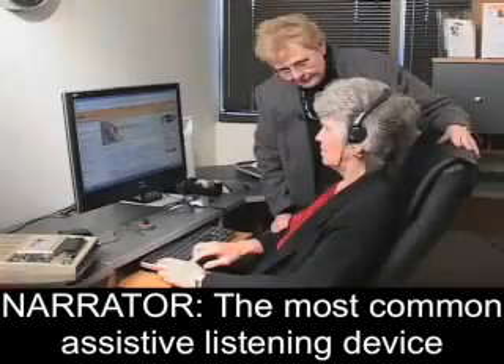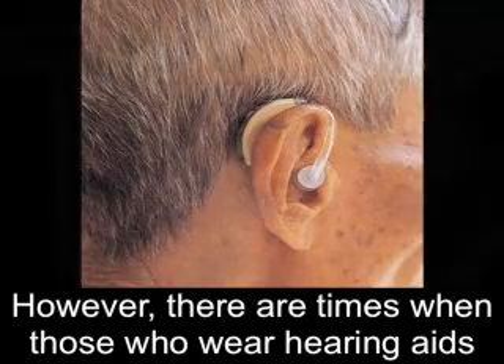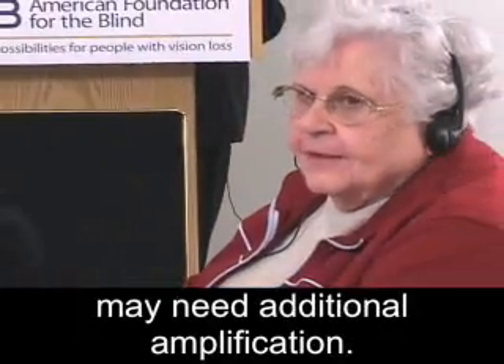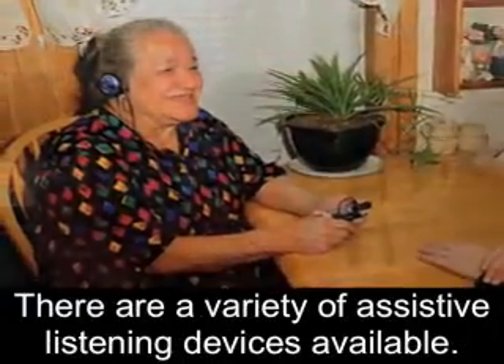Wireless Infrared System for Assistive Listening. The most common assistive listening device is the hearing aid. However, there are times when those who wear hearing aids may need additional amplification. There are a variety of assistive listening devices available.